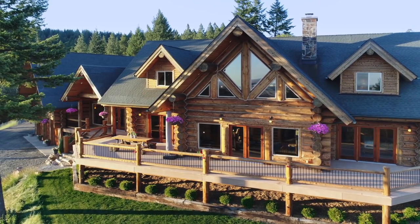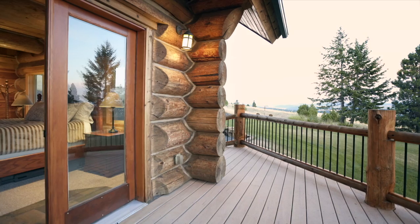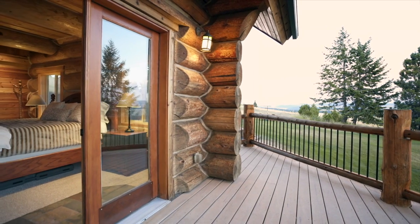Natural lighting is incredible. From every angle of the house, you just have that good natural light.